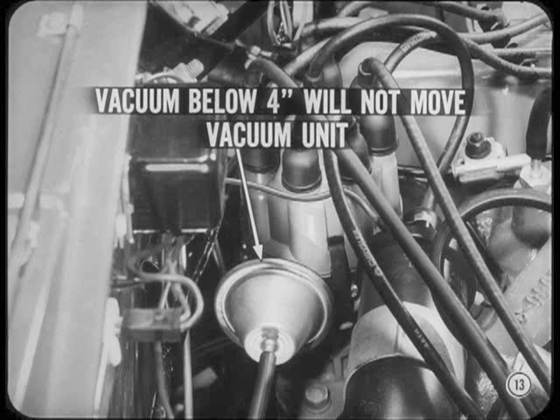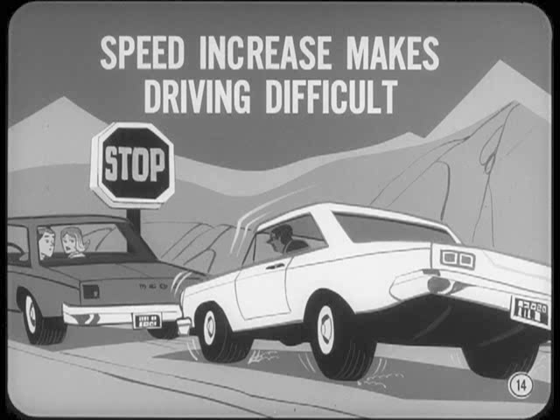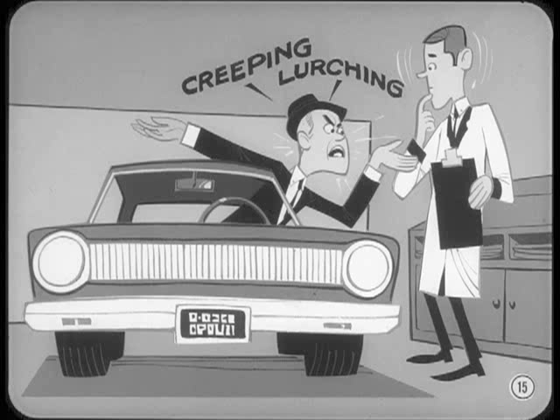However, when the vacuum goes higher, the distributor vacuum unit advances the ignition timing at idle, and this tends to further increase idle speed. This speed increase can make driving difficult, especially in heavy traffic or on slippery surfaces. In addition, the customer may complain about creeping caused by the engine idle speed-up, or lurching when the automatic transmission is engaged.